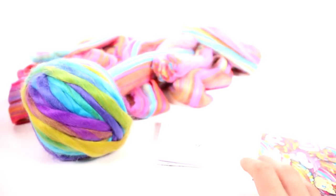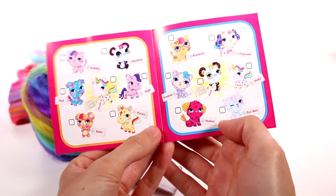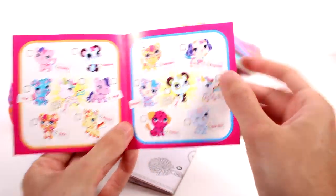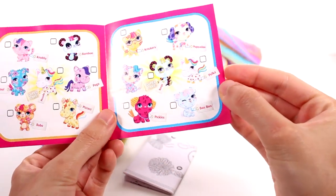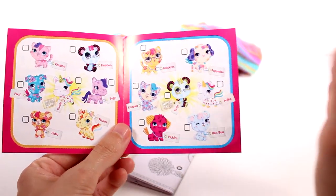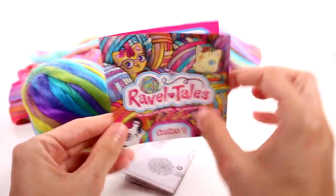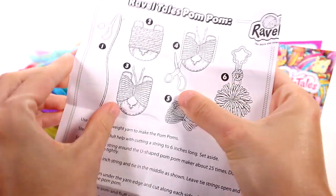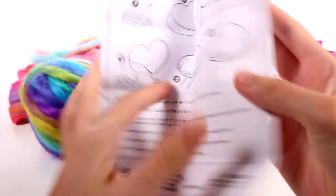We have booklets and stuff inside. This is our little RavelTales booklet with all the ones we can collect. I definitely want to find a knitten — specifically Knickers. These are really cute. But I love Nubby too, I love all of them. I really do want to find a puppy. When these hit shelves, I'm going to be buying all of them. I definitely like the puppies and the knittens because they're called knittens. I crochet all the time, so doing crafts with yarn is just really fun.